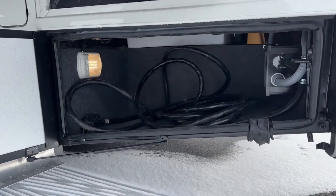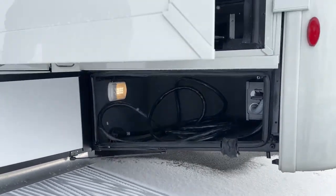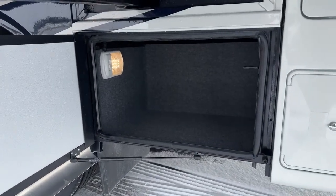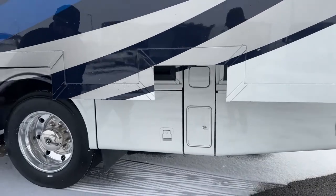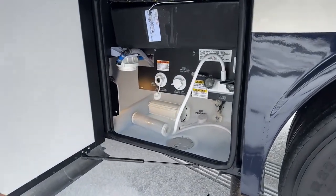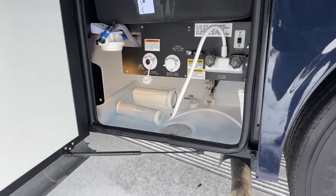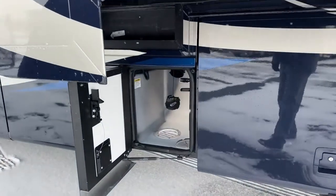Here's going to be your 50 amp connection, surge protector, and transfer switch. Sewer hose storage right here. Right above that is your fuel fill. Here's your water bay — full house water system, outdoor shower, your black tank rinse, fresh water connection, and then your water pump switch up there. And here's your drain outlet.